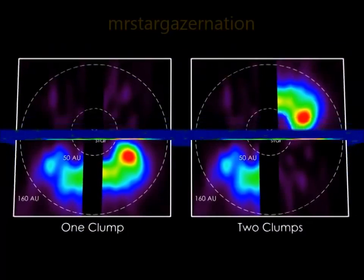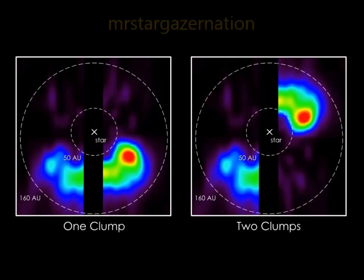Because we're viewing the disk edge on, we can't be sure if it's one or two clumps. Regardless, the comets supplying the gas must also be concentrated into clumps. How could this happen?